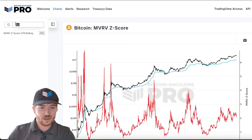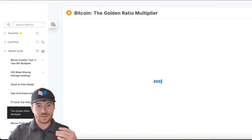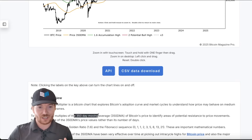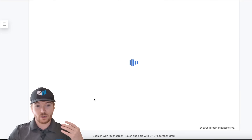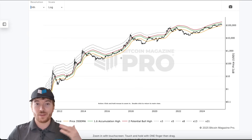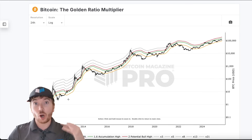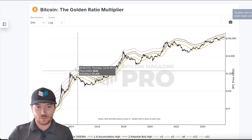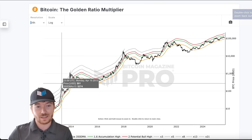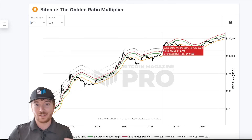Essentially what this is doing is just mapping out almost like the golden ratio multiplier — to give us some indication of where the market may be topping out. The golden ratio multiplier is just looking at the 350-day moving average and then multiplying it by the Fibonacci sequences, going from 1.6, then 2, then 3, then 4. And we can see in every single cycle it's actually topping out at a slightly lower top band — in the double peak 2013 cycle it hit all the way at 13, then 8, then in 2017, 5, etc.